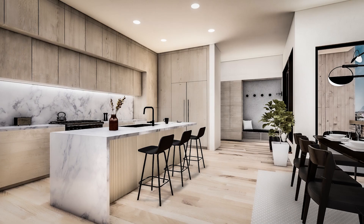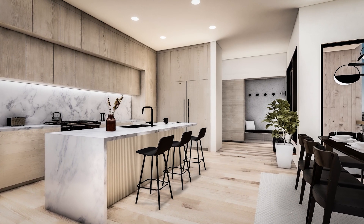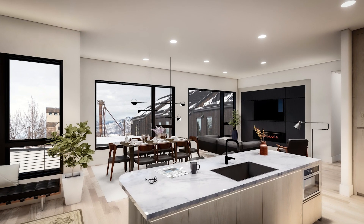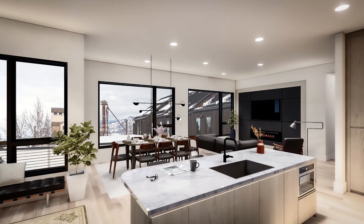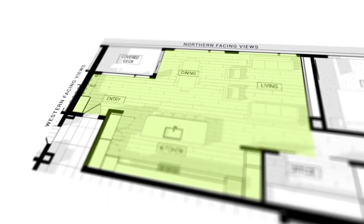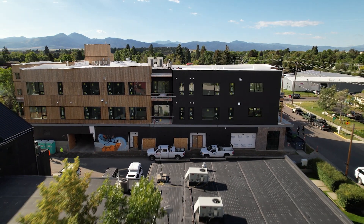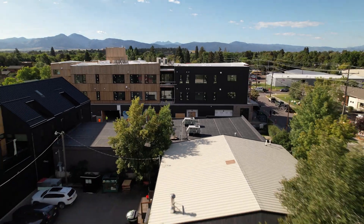All of this flows seamlessly into your dedicated dining area that leads out to your own private patio overlooking the neighborhood. The living room highlight is a gas fireplace with a wonderful plaster surround, all under 11-foot ceilings looking out eight-foot windows over the historic Misko Mill and the mighty Bridger Mountains in the distance.